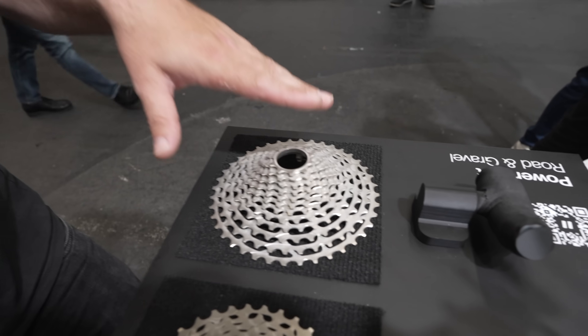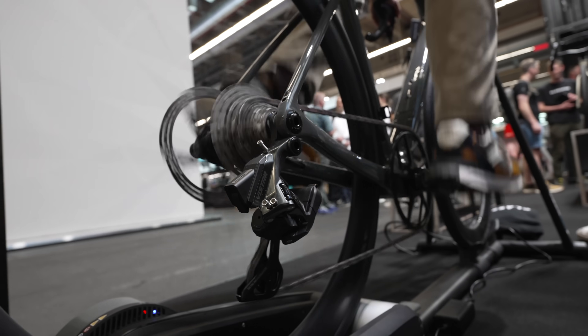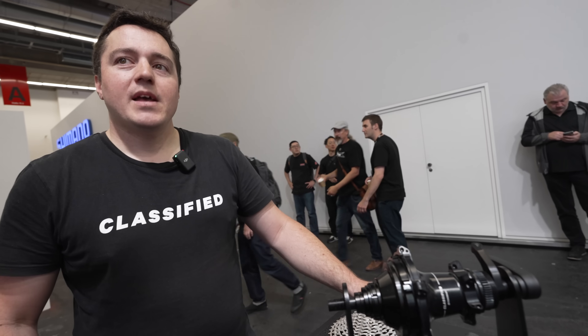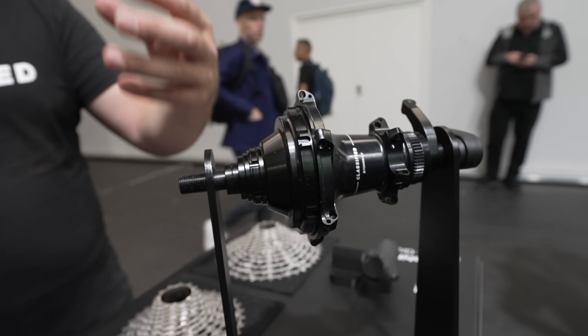On top of that, with the 10-40 cassette you see here, we have the biggest range in the market with an overall range of 583%. Is this backwards compatible with previous hubs? Yes — backwards compatible with 11-tooth cassettes and with the previous hub shell.